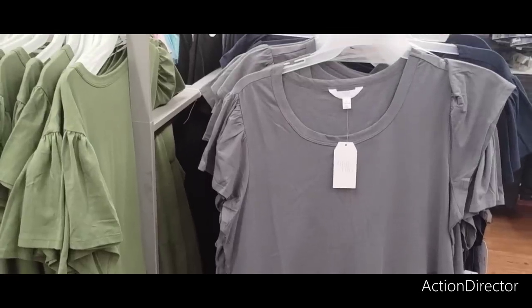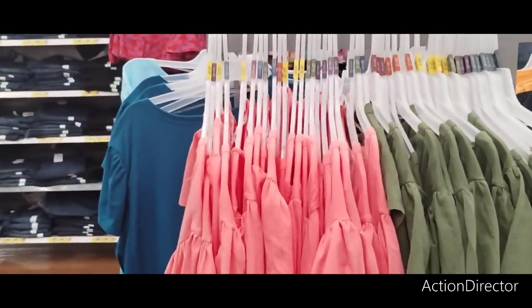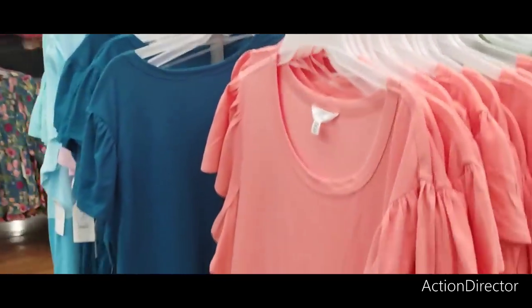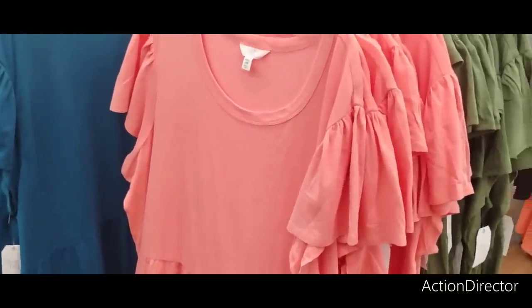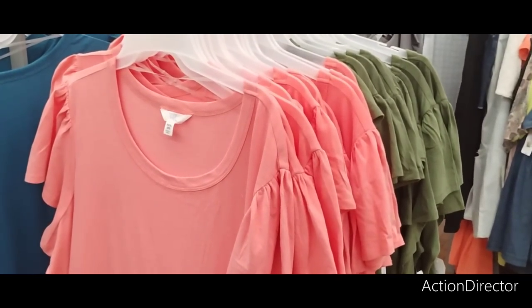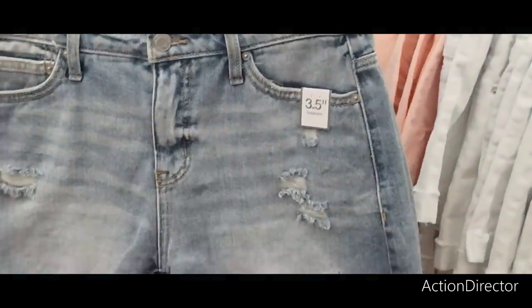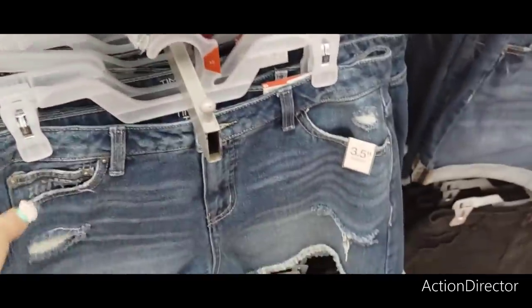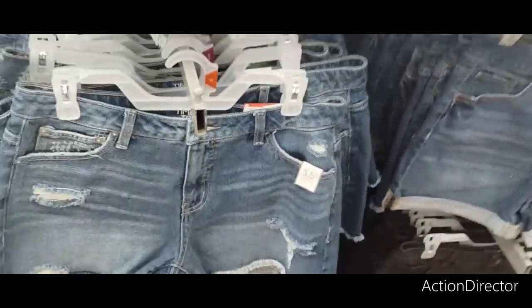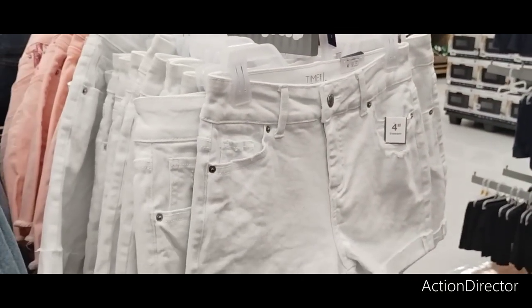They have cute baby doll dresses by Time and True at $14.98, going from small to triple XL. This is a triple X right here — really cute. I like that color. I also like the olive green. As for Time and True shorts — I can't wear these short shorts, but they're cute. If you can rock them, rock them at $14.98. They also come in white with a little flower — gorgeous.